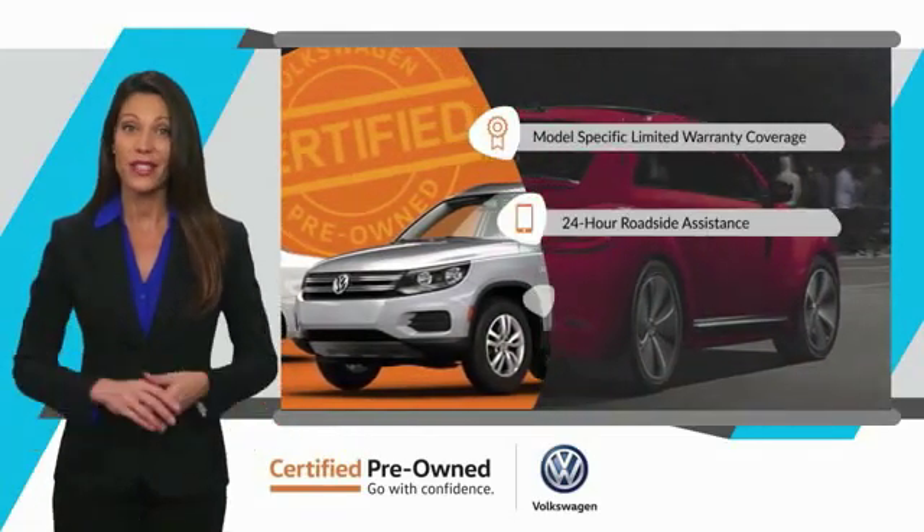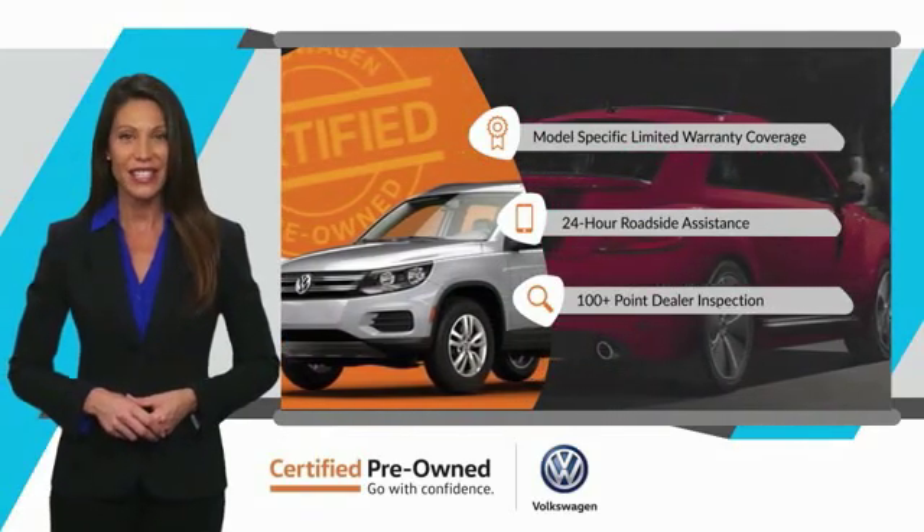Three major reasons to go out and buy yourself a certified pre-owned Volkswagen. See your dealer for details.